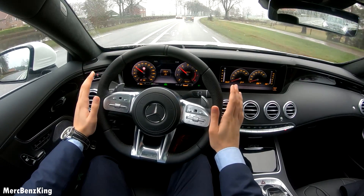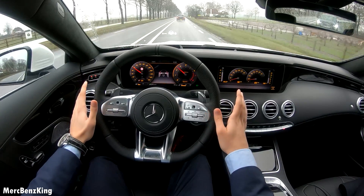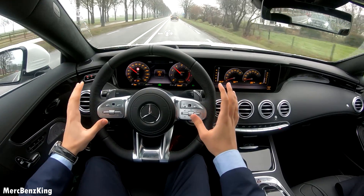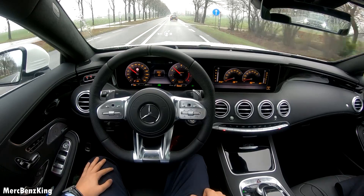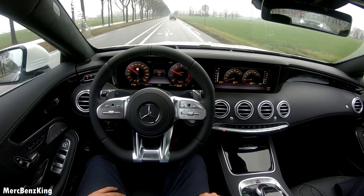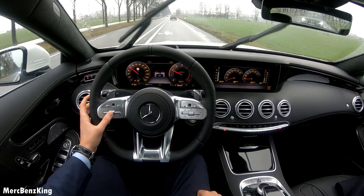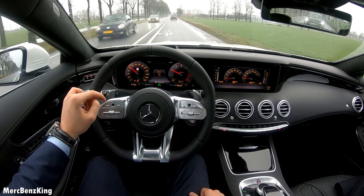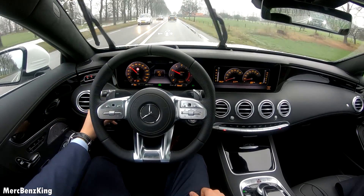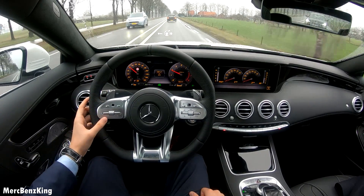It's very scary at first, but these systems of Mercedes-Benz keep on improving. It now tells me to put my hands on the steering wheel — it wants to know if I'm paying attention. Now it's just a straight road ahead of us. If I increase the speed to 100, it is still following the car, and you can also change the distance you have with the car in front of you with this button.